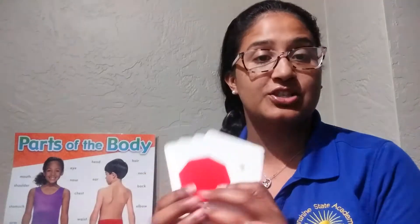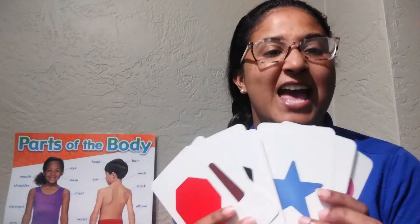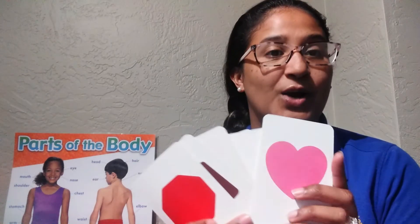Very good, guys. So what I want you to do is look around your house, look around outside, and try to find these shapes — any of these shapes. Have mommy or daddy take a picture and post it so that we can see that you have found any of these shapes anywhere around the house. See you guys later. Bye!